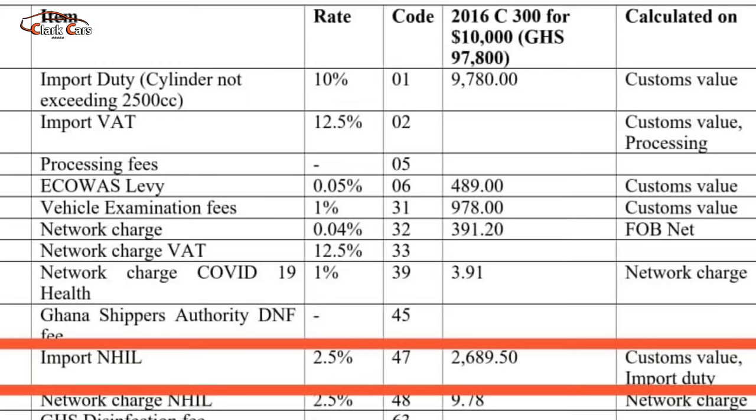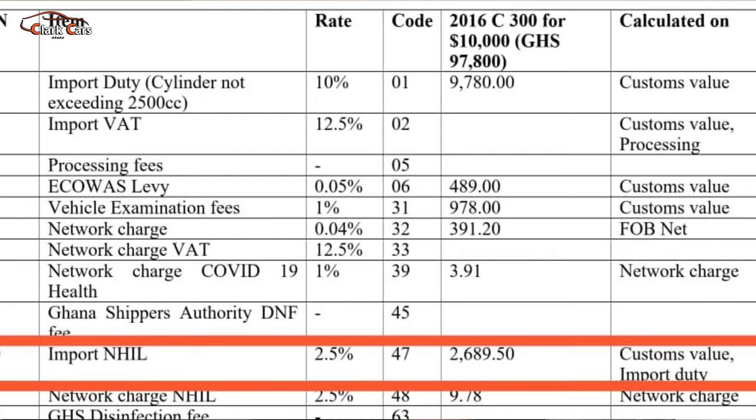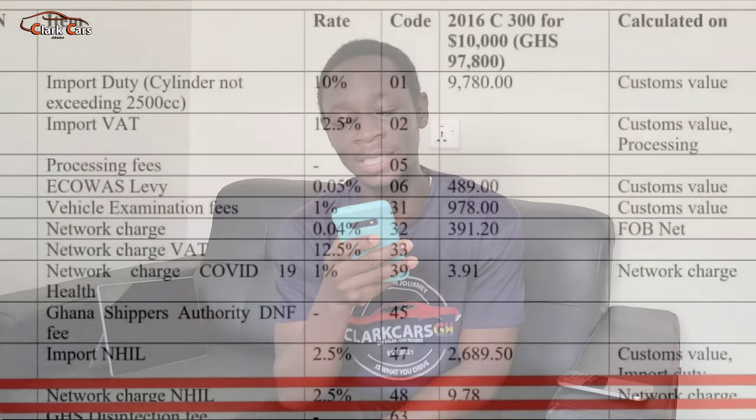The import NHIL is 2.5% on the custom value and the import duty put together. So once you have the custom value of 97,800, you add the import duty of 9,780 to it. You sum them up then work 2.5% on the total, which gives us 2,689.50 Ghana cedis. Next is the network charge NHIL, which is 2.5% on the network charge. The network charge was 391.2 Ghana cedis, so working 2.5% on it gives us 9.78 Ghana cedis.